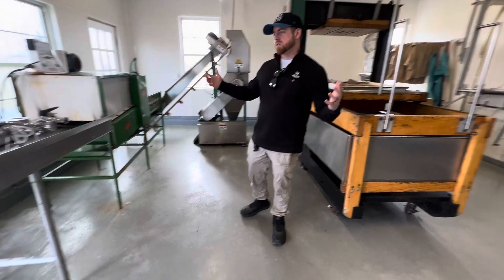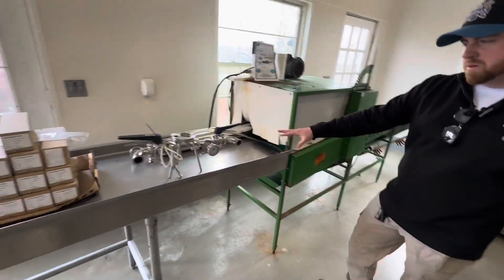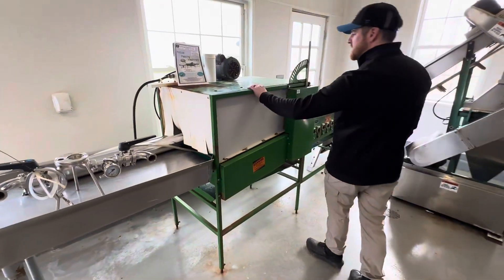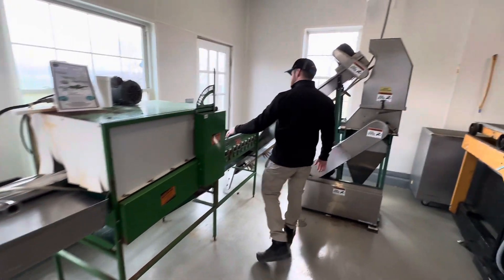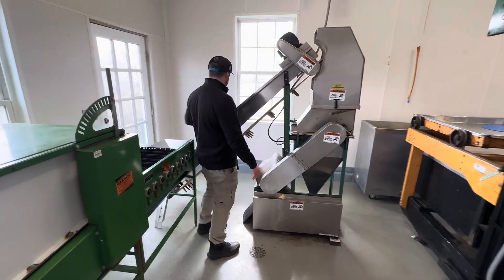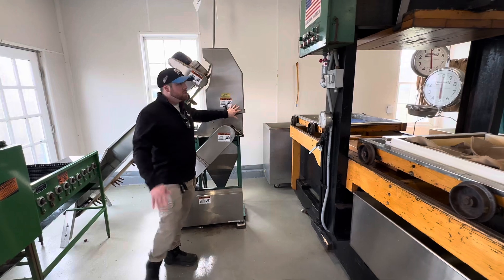We'll take you around the production room first. We've got our sorting table where we dump the apples. We sort them out, pick up the ones we want. This is a brush and pressure washer for the apples. Then they come through here with more brushes, up the elevator, get ground in here into sort of an applesauce.